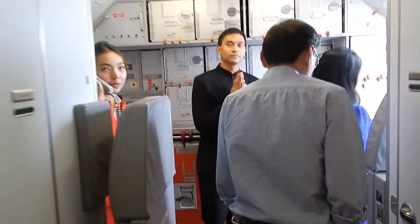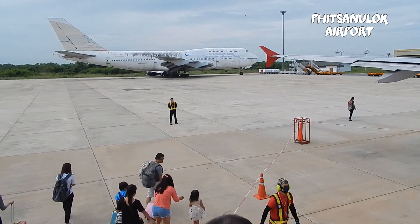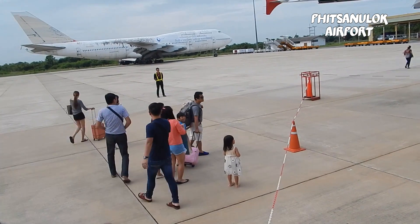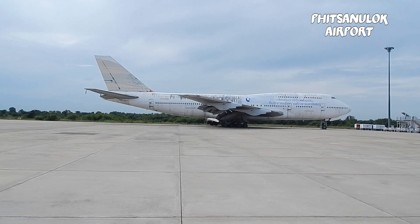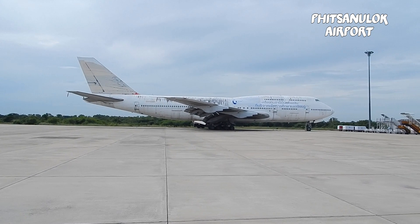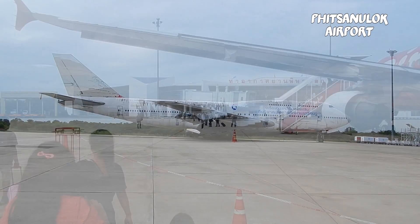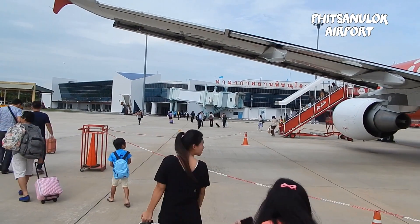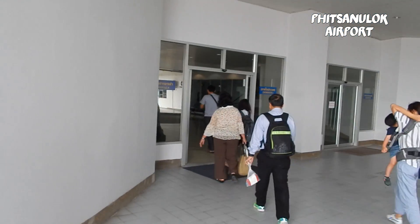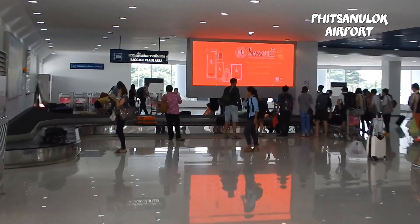If you ever come to Fitz and Luke airport you will notice an old Boeing 747 parked on the side. Apparently the airline who owns this plane still pays 70,000 baht per month to have it parked there. Thank you for watching this review of AirAsia. Please subscribe to this channel to stay updated about new videos.